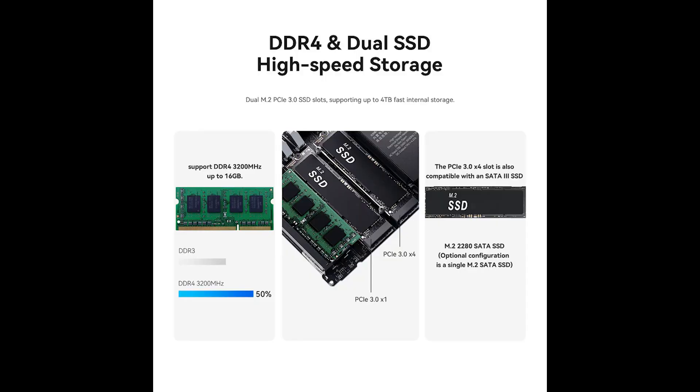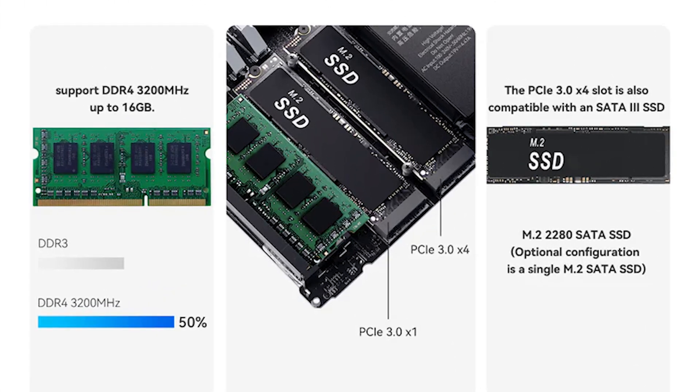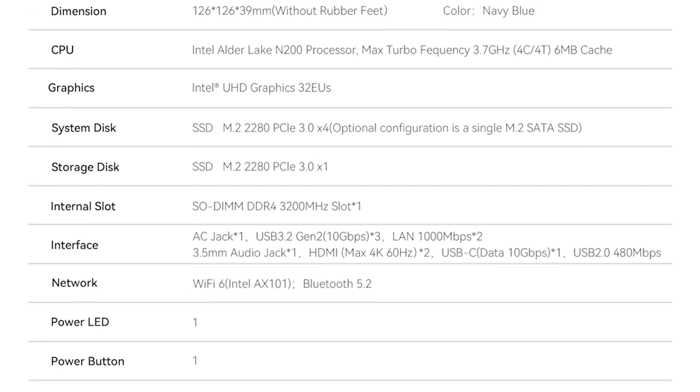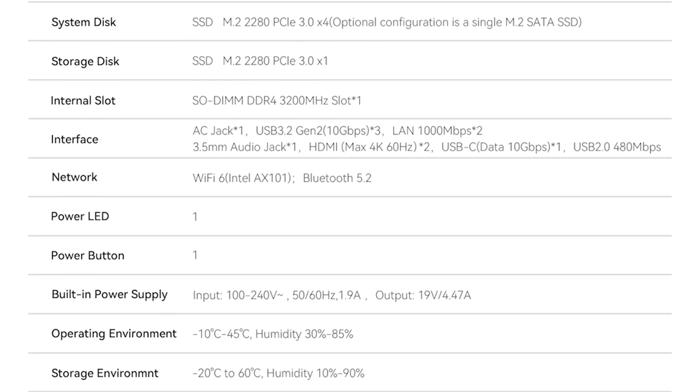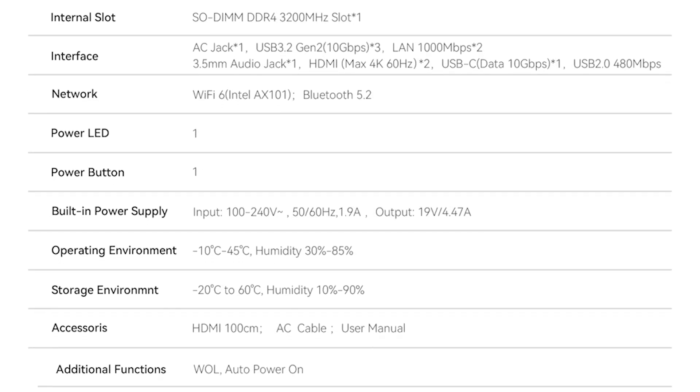The device sports a 512GB SSD out of the box, although its dual M.2 drives allow you to throw in up to 4TB of storage. Do note that the empty slot is only an NVMe 1 slot, which is going to hurt bandwidth and I/O significantly. This is not really a fault of Beelink, but instead just a limitation of the N200-based Alder Lake CPU - there are only 9 PCIe lanes here.